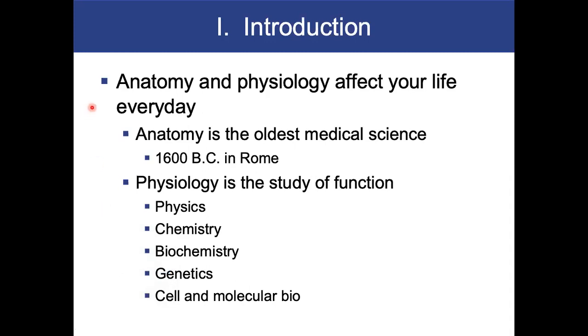Anatomy and physiology affect your life every day. Anatomy is the oldest medical science. It was developed in 1600 BC in Rome. Anatomists used to wear rosemary around their neck. When they were studying the cadavers, they would sniff the rosemary. Research done about five or six years ago found that rosemary does help with memory retrieval. So if you have some essential oils, rosemary is a good one to sniff while you're studying for this class.